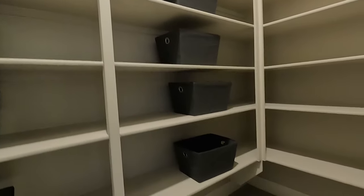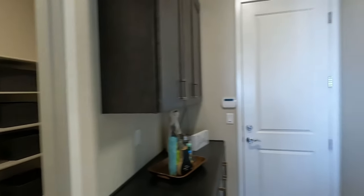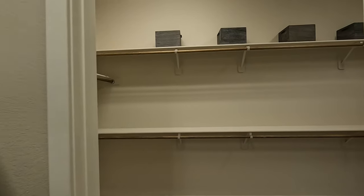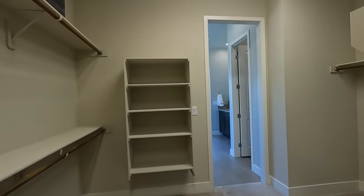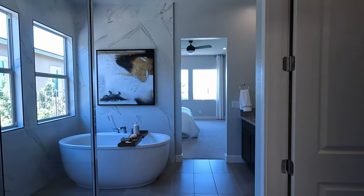Got to weigh out your options — great size pantry. You've got access to your three car garage and the washroom right next door. This is the primary closet, right off the washroom. And here's your primary bath.